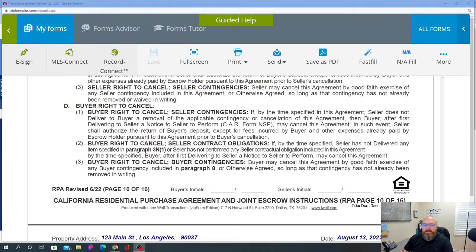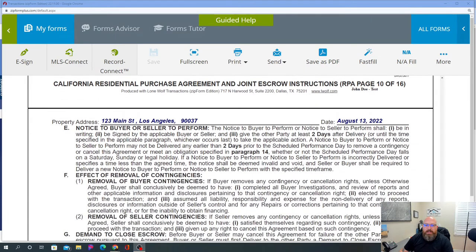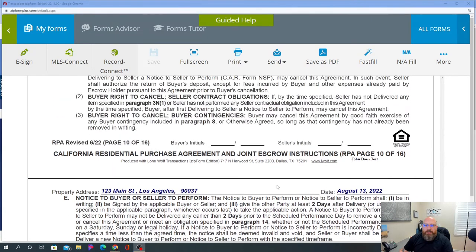Buyer's right to cancel seller contingencies: if by the time specified the seller does not deliver to the buyer removal of applicable contingencies or cancellation, then the buyer — after first delivering a Seller Notice to Perform — may cancel this agreement. There is a seller notice to perform as well. Buyer's right to cancel seller contract obligations works similarly — if the seller doesn't fulfill their obligations, the buyer can cancel. I'll save buyer's right to cancel on buyer contingencies for the next video since we're already 10 minutes in.